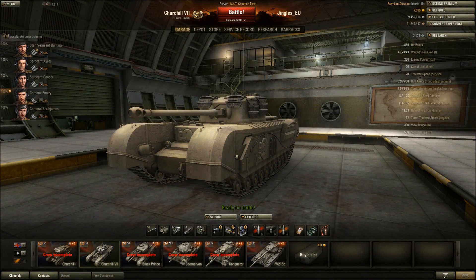Howdy folks, welcome back to my World of Tanks replays with the mighty Jingles. Today we're looking at the second of British heavy tanks at tier 6, the Churchill Mark 7, which is a distinct improvement over the Mark 1 Churchill because this thing actually has some armor - it has more than double the armor of the Mark 1, which is very welcome.